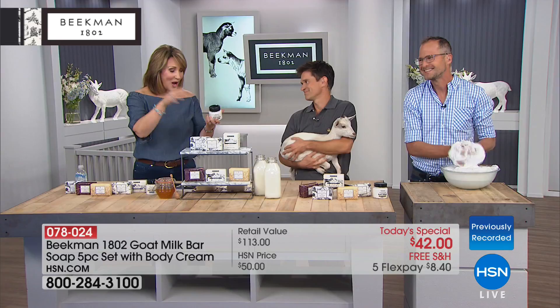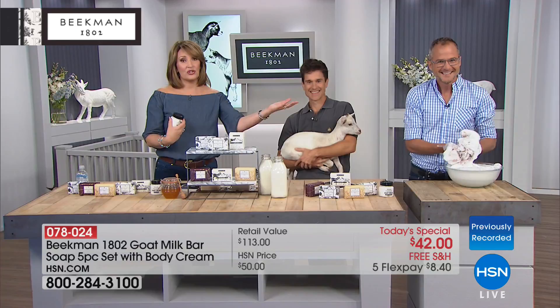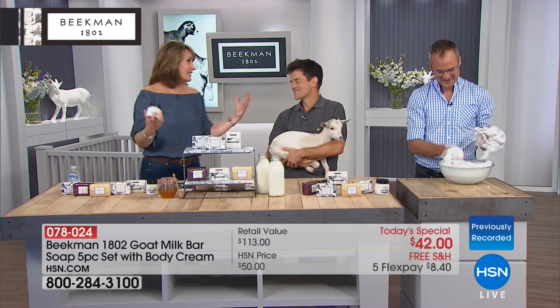It's so great to have you both. This is Brent, everybody, and this is Josh. These are the two gentlemen who started as city boys in Manhattan, and they were able to turn, literally, a goat farm into this incredible business — Beekman 1802.